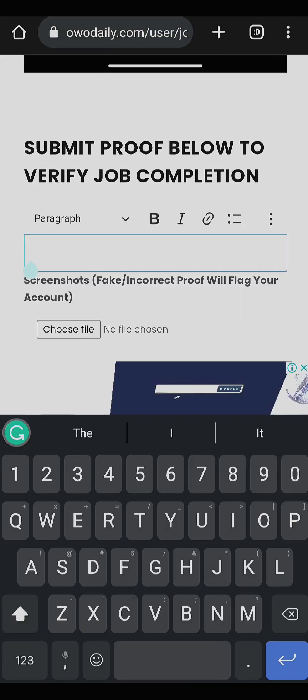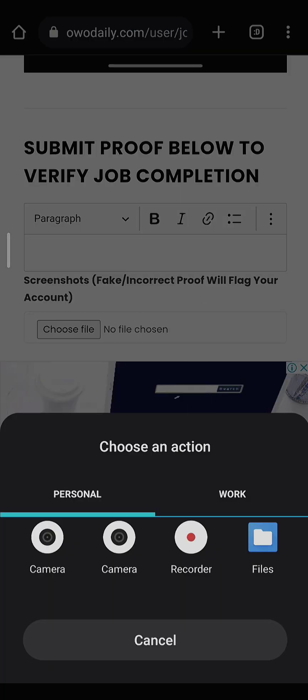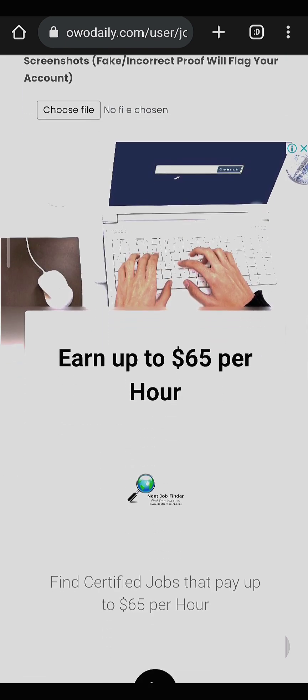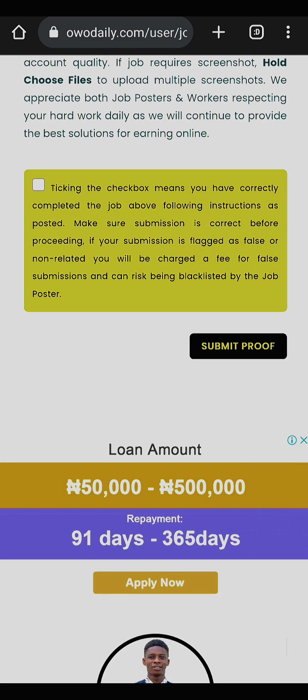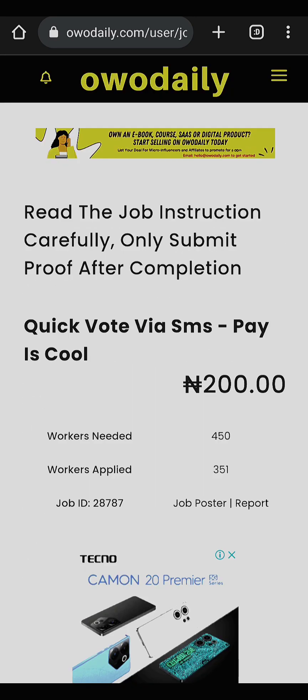Here is where you put your screenshot — this is where you upload it. You can write something here, maybe your name or anything. After that, tick this box and click on Submit. That is how to apply for the job.